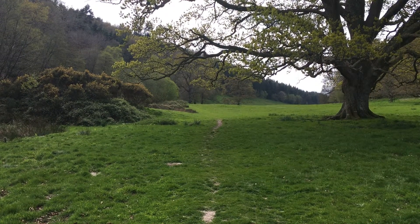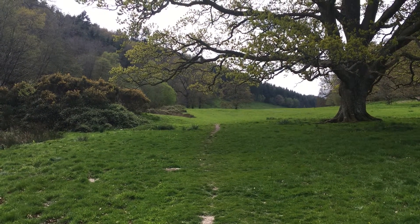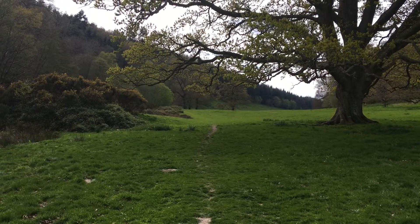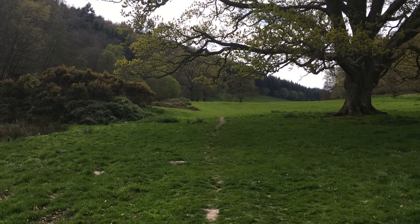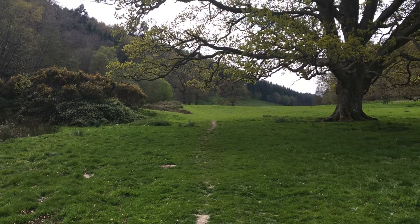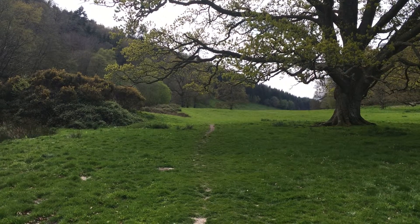Hi, today I'm at Stourhead Gardens and this is right at the end, the bottom of the gardens. This is where King Alfred the Great would have ridden with his army of men across this pathway through this amazing valley and this ancient woodland to King Alfred's Tower, which is just further on up, just past the wells.